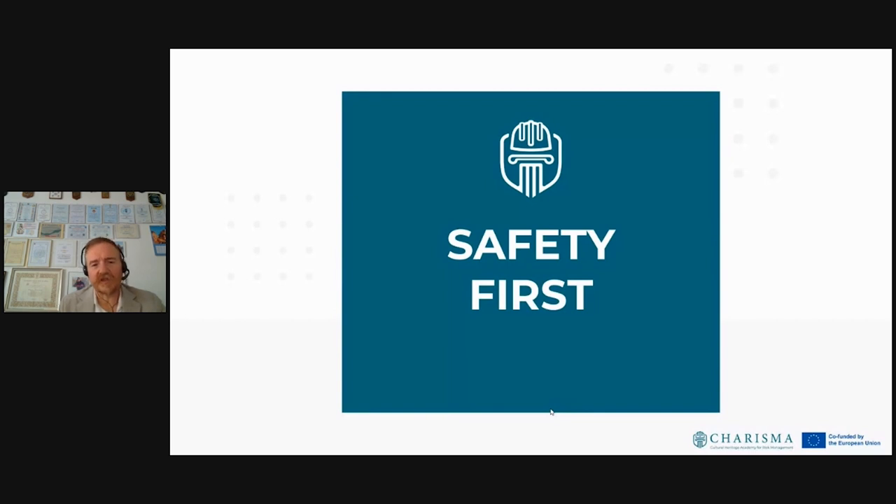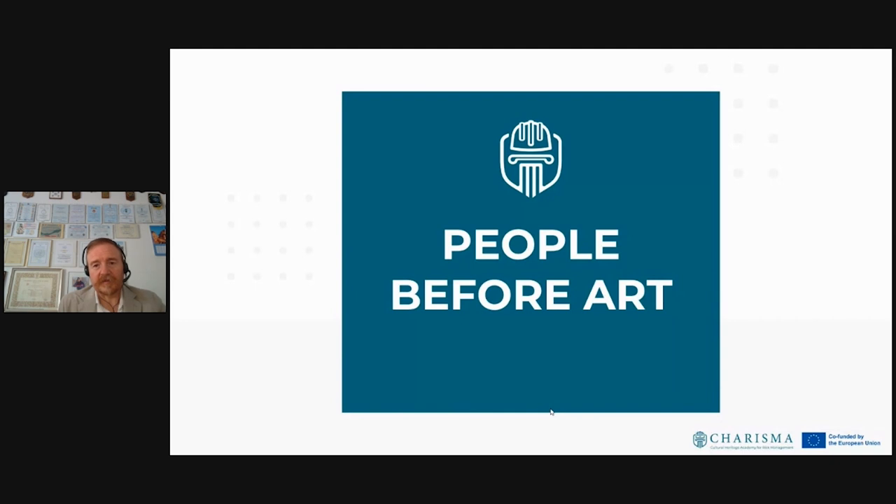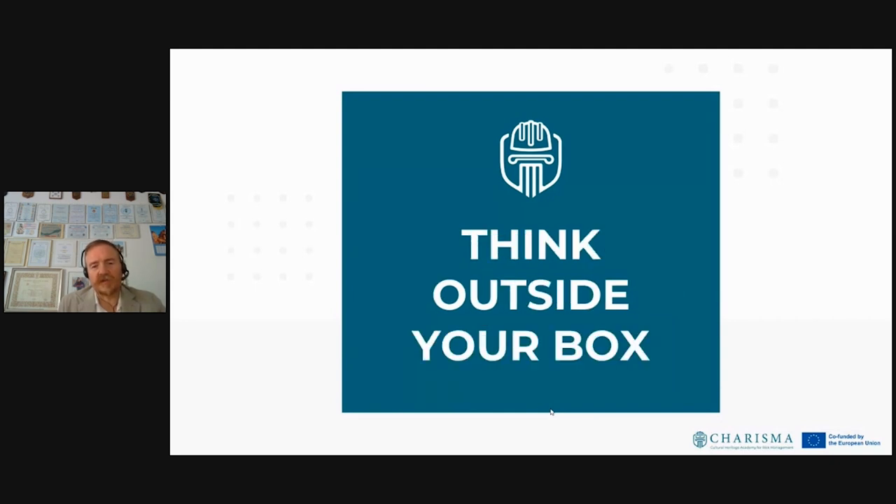Safety first is probably the most important principle — people before objects, and that goes also for our employees and participants. People before art, absolutely. Please think outside your box: do not only think about your own institution. What about your neighboring institution that could require your help? What if you are asked for help from abroad? There are many possibilities to be activated, and you can pass on the experience you have made to be useful for others.